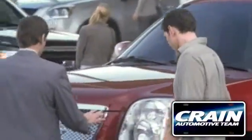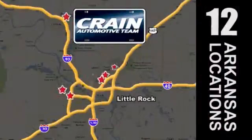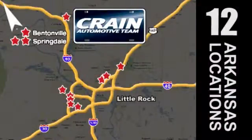Visit us anytime at craneauto.com. Go, go — the Crane Team's got them. Crane Team dot com.